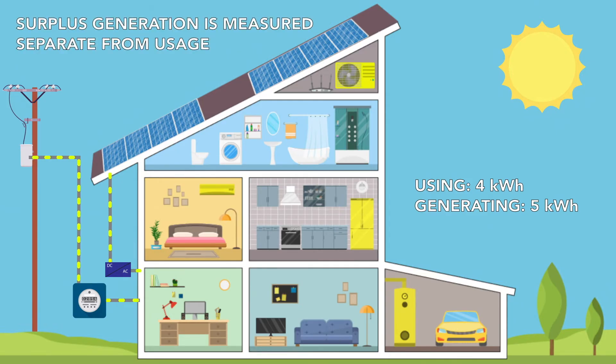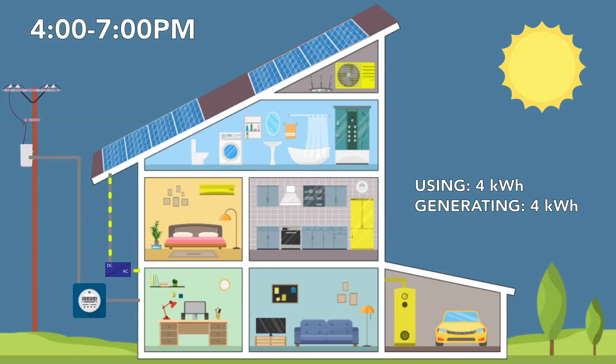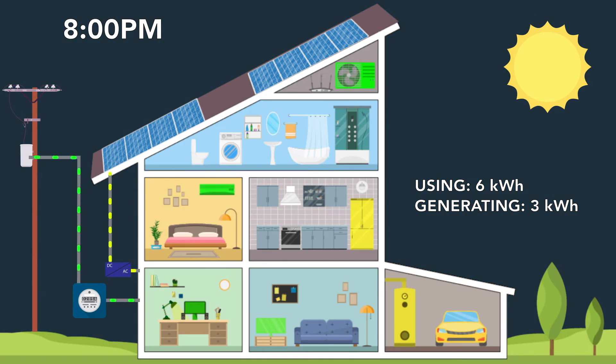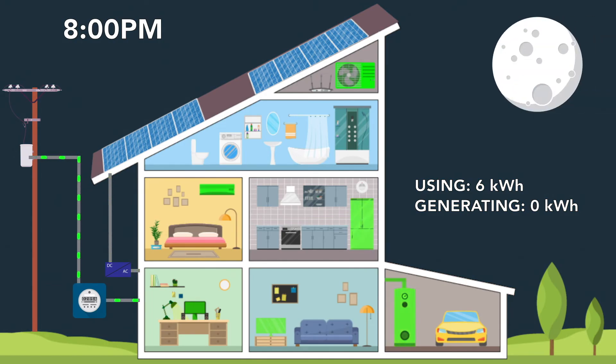This surplus generation is measured separately from your usage. Later in the afternoon and in the early evening hours, your solar panels may still be generating electricity, but as people return home, energy usage increases. On hot days, your air conditioner may be running more frequently. This extra energy usage may require additional support from the Encore power grid. Later on in the evening, as the sun goes down, your house is once again supported fully by the Encore power grid.